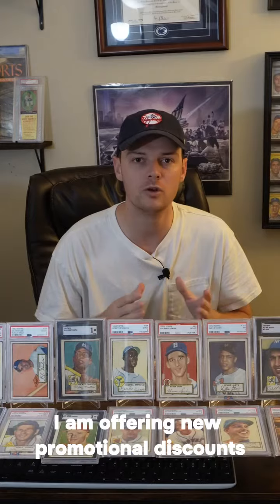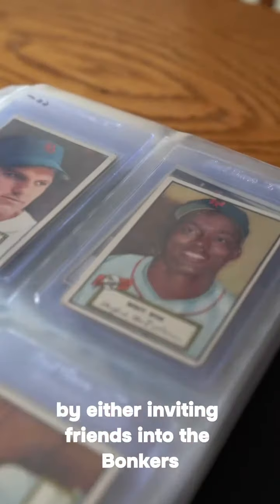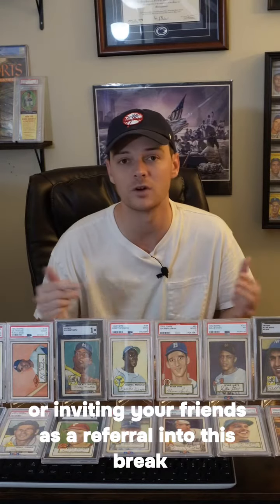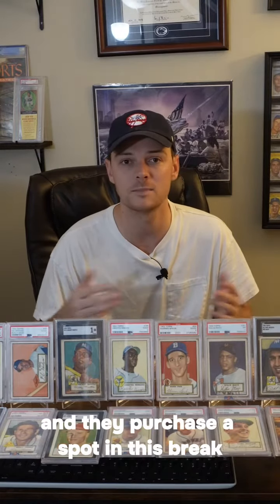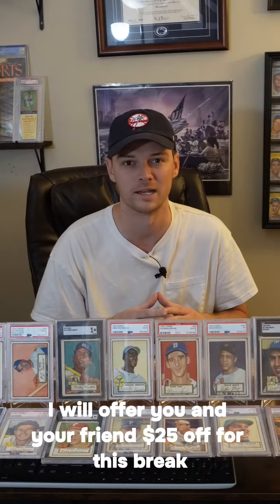Additionally, I am offering new promotional discounts by either inviting friends into the Bonkers Facebook group community, or inviting your friends as a referral into this break. If you invite a new member into the vintage community and they purchase a spot in this break, I will offer you and your friend $25 off for this break.